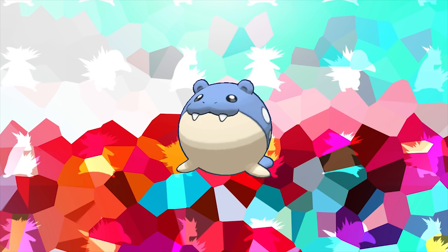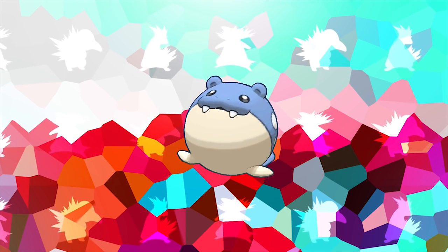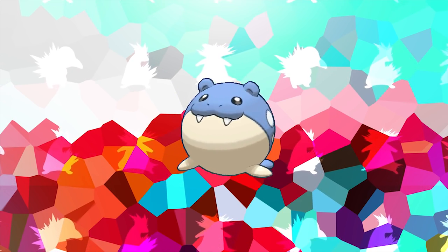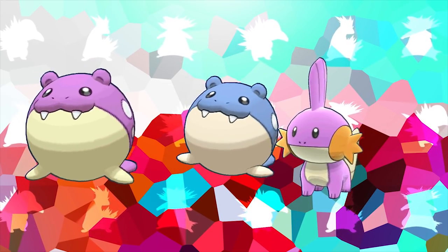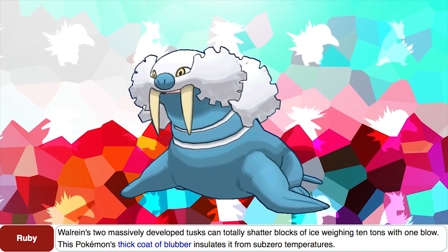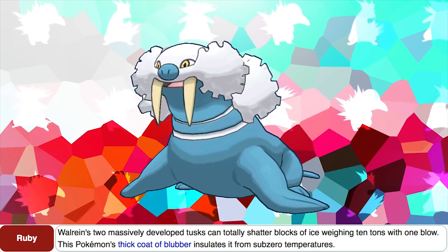Up next is Spheal, one of my favorite Pokemon of all time. What's interesting is that there are a couple of other blue Hoenn Pokemon whose shiny forms are also pink, that being the Mudkip line and the Wailmer line. Spheal's evolution Sealeo is actually based on an earless seal, but oddly enough is named after a sea lion. According to the Pokedex, Walrein's two massively developed tusks can totally shatter blocks of ice weighing 10 tons with one blow — that equals 20,000 pounds — which is a ton of ice.